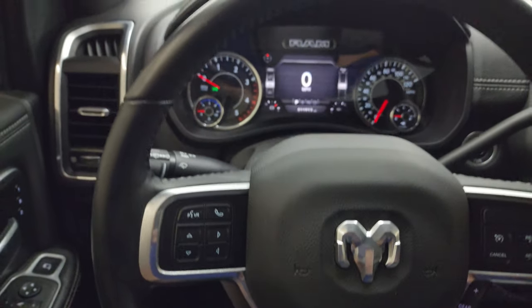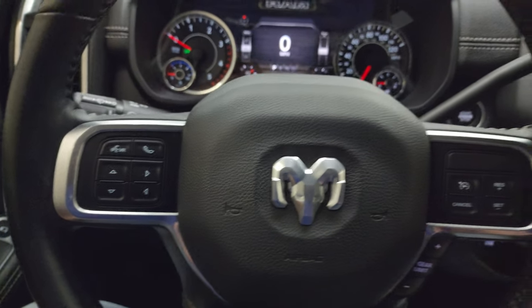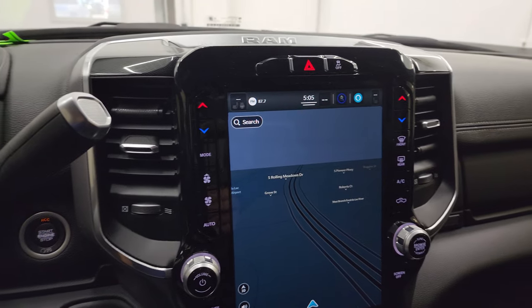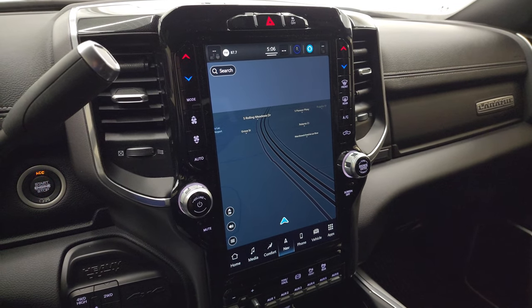Comes with the heated leather-wrapped steering wheel. Cruise controls and gear selector on the right, Bluetooth and information center controls on the left, and audio controls in the back of the steering wheel. There's your shifter for that 6-speed 68 RFE automatic transmission.